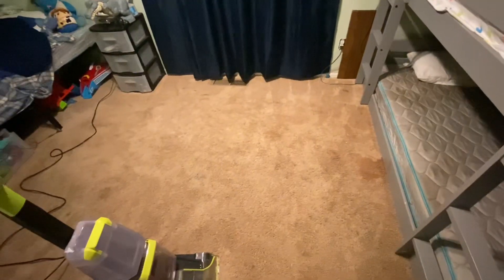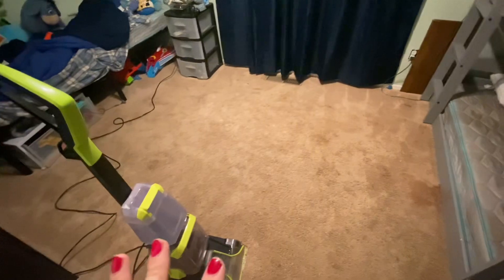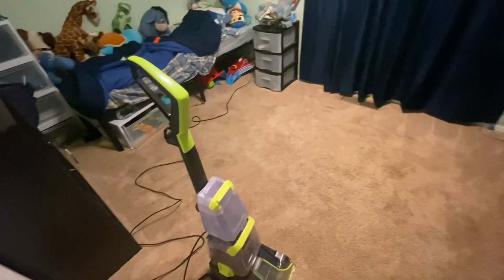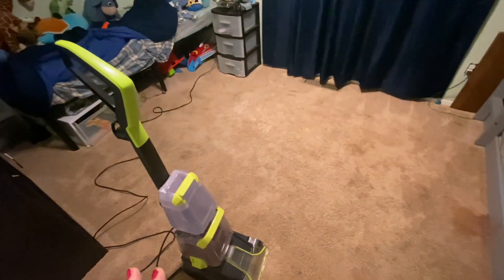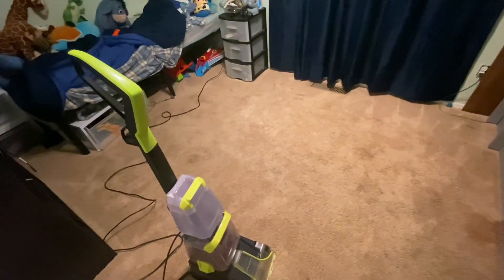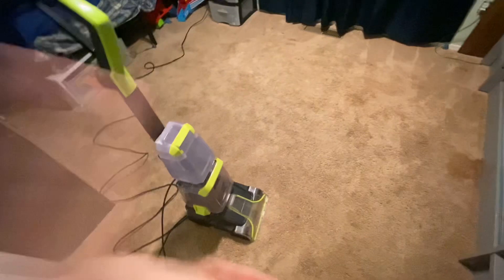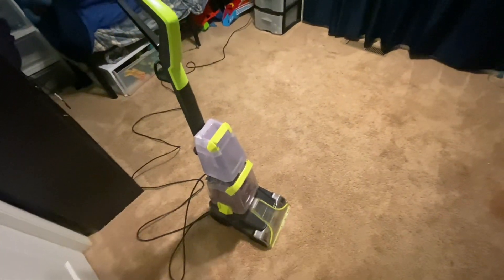Now I'm getting ready to shampoo the carpet. The boys did pretty good on picking up their room, but the beds aren't made. I'm stripping everyone's beds and going to be washing everything because one of my kids just got hit with a bug. In case we all get it, I want everything extra clean, so I'll shampoo the carpet, wipe things down, and then move on to my daughter's room.